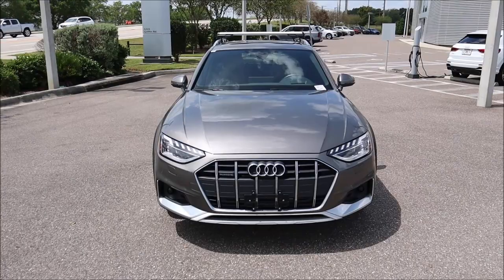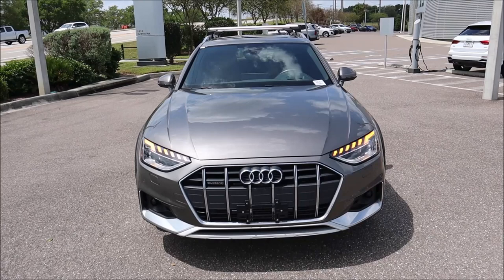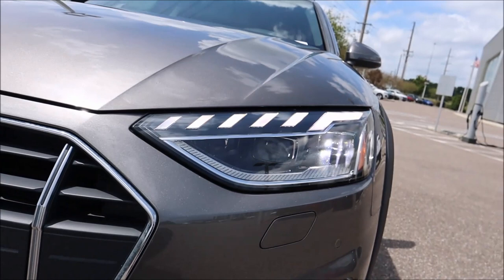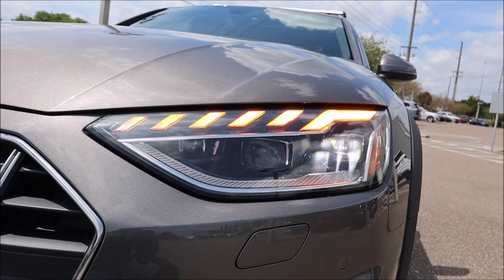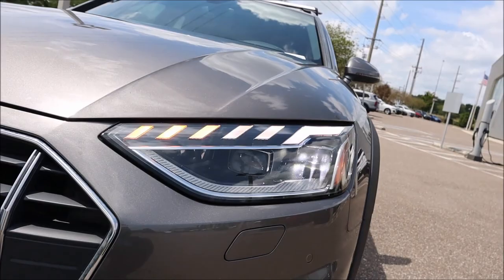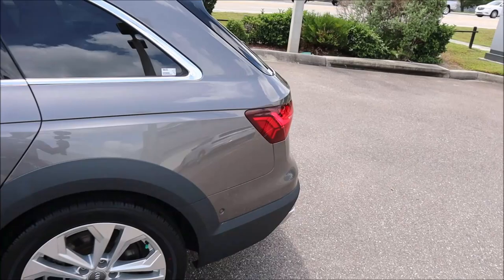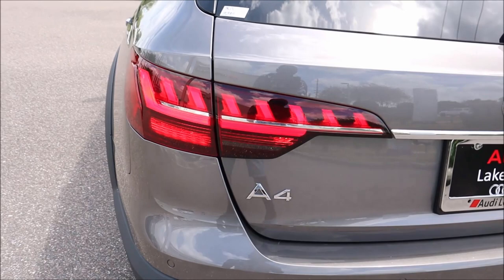Let's check out the illumination of this A4 All-Road. We have matrix LED headlamps where the running light and the sequential turn signal are integrated from bright white to amber, with the LED headlamp shining through. Audi does lighting the best. We also have the amber turn signal in the mirror cap, and at the rear, LED tails illuminate with a sequential setup as well — one of the best lighting units in the game.